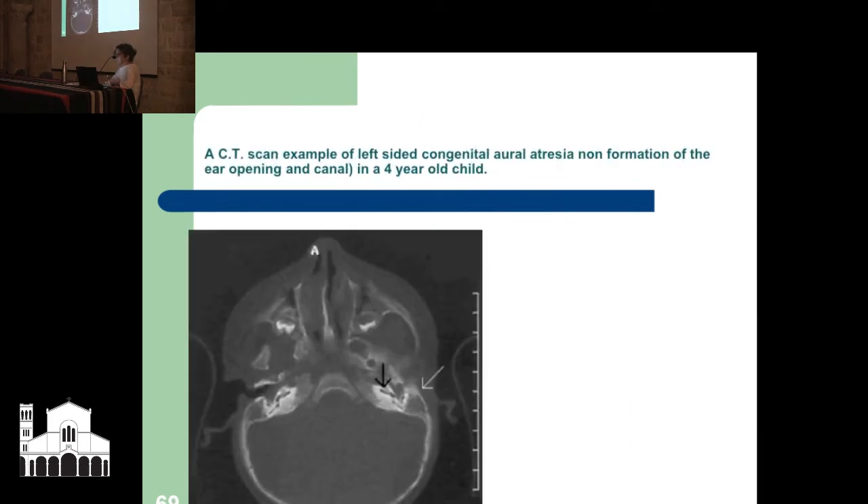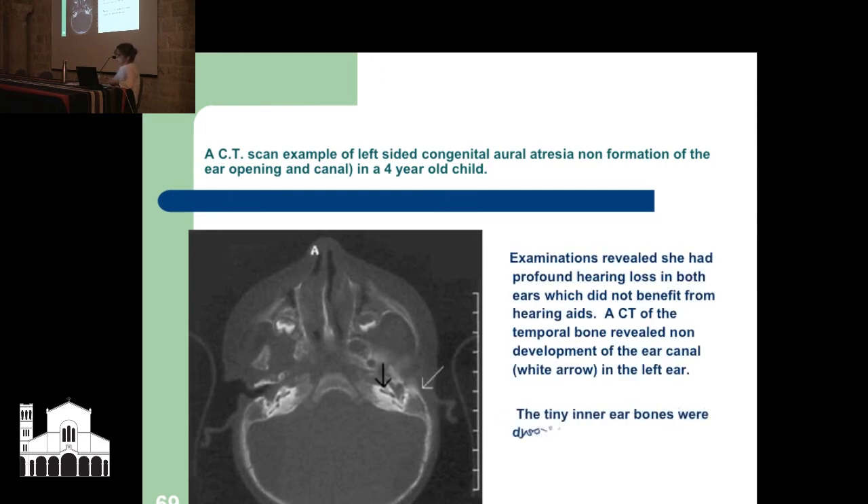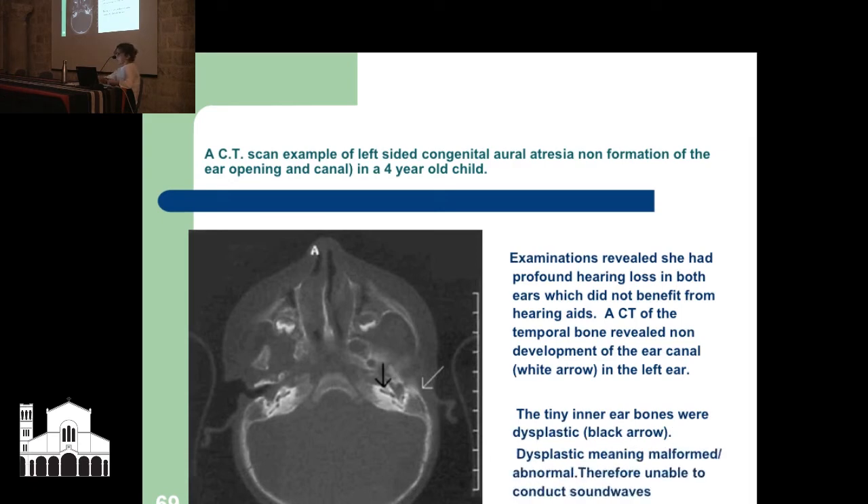A modern CT scan example: a 4-year-old girl who presented with hearing loss and did not benefit from hearing aids — examination showed profound hearing loss. A CT of the head showed her temporal bone where her ear canal should be had absolutely complete non-development of the ear canal, and her tiny inner ear bones were dysplastic — malformed and abnormal — and useless. She couldn't hear anything. The good news is they did a cochlear implant and she is well again.